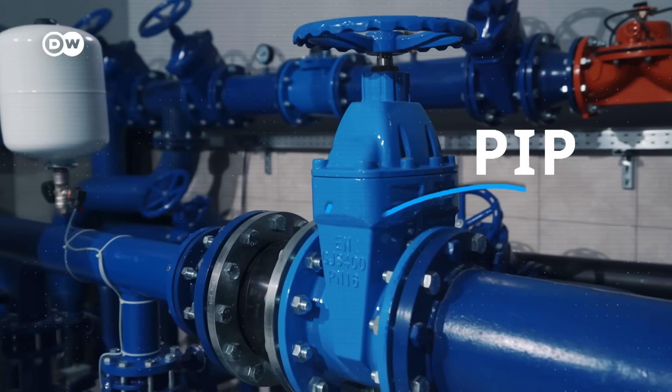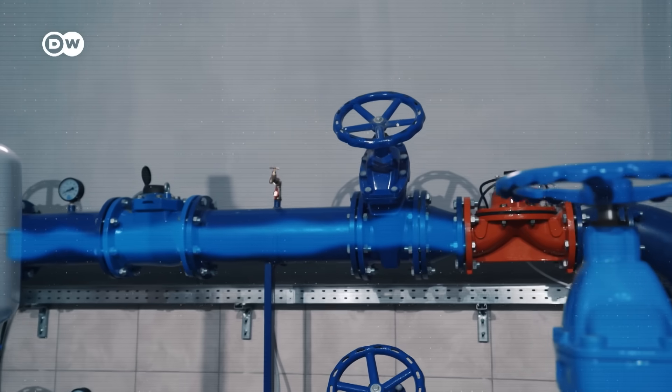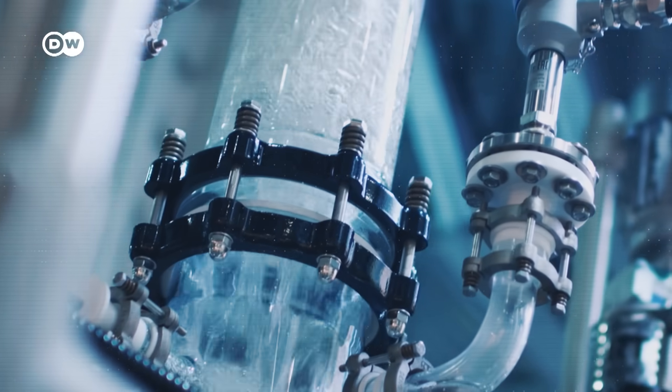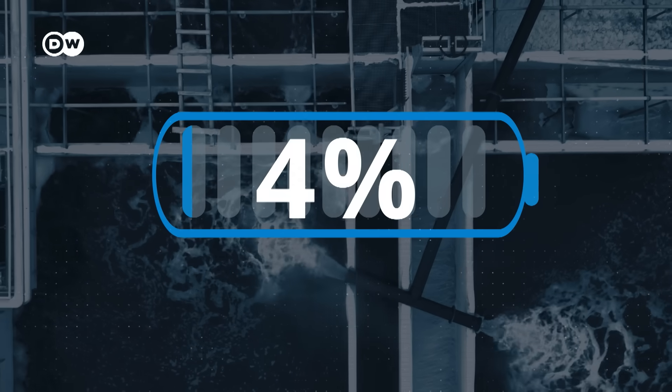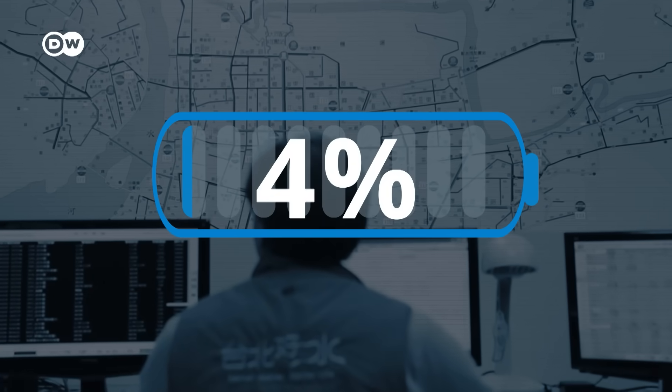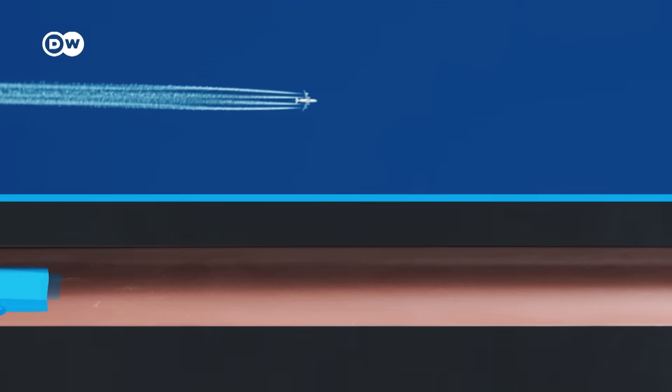Pumps and pipes now do the job for us, and that process is very, very energy intensive. In fact, the treatment and transport of water consumes a staggering 4% of the world's energy, and its carbon emissions rival that of the aviation industry.